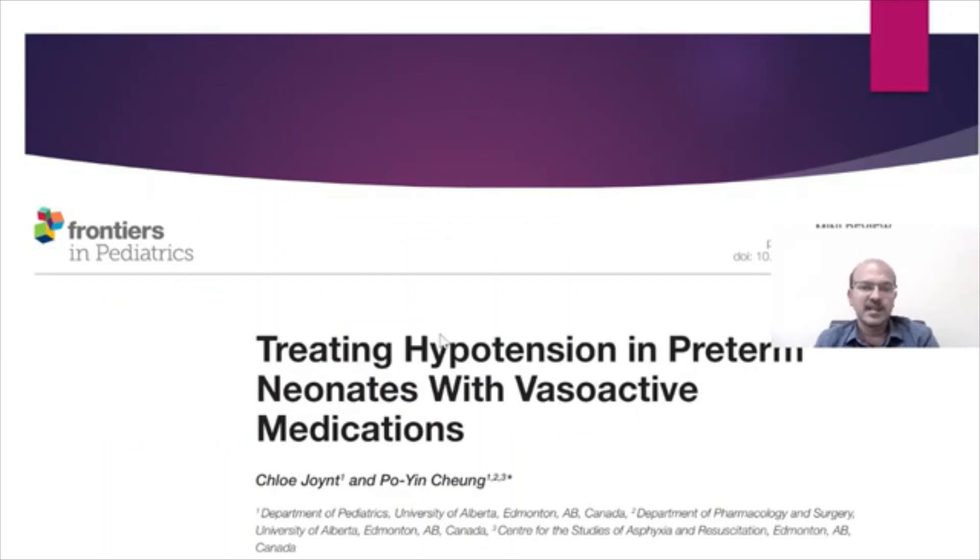This is the reference from which this inotrope-related information is taken; it's a very useful article and I have shared it on my Facebook group and the Telegram group as well. If you are not following those, you can subscribe to them as well. Thank you, I hope this lecture has been useful.